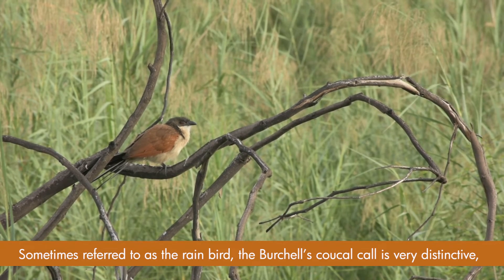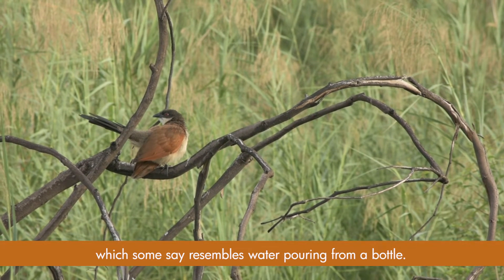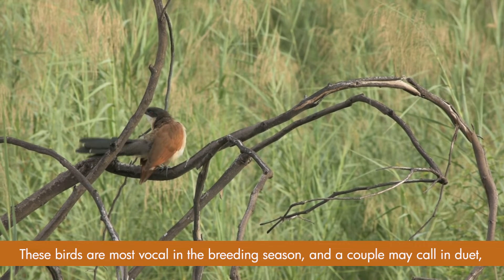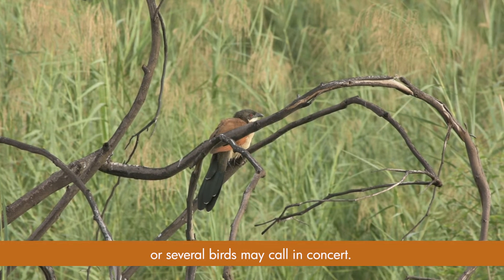Sometimes referred to as the rain bird, the Burchell's cuckoo's call is very distinctive, which some say resembles water pouring from a bottle. These birds are most vocal in the breeding season, and a couple may call in duet or several birds may call in concert.